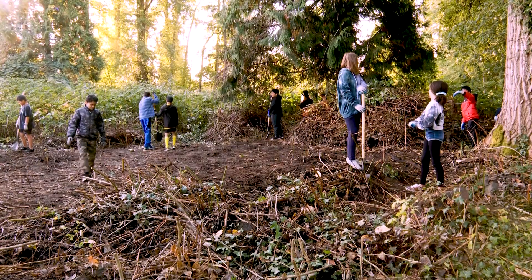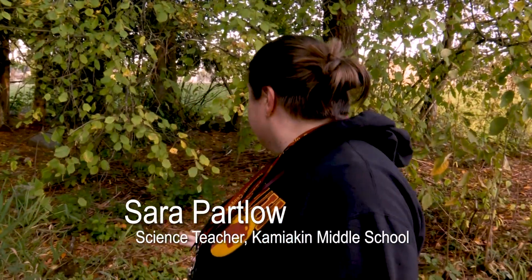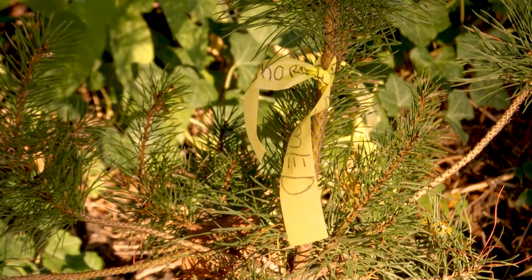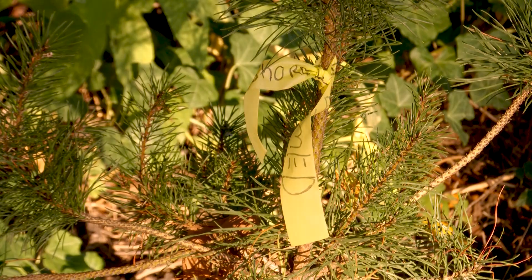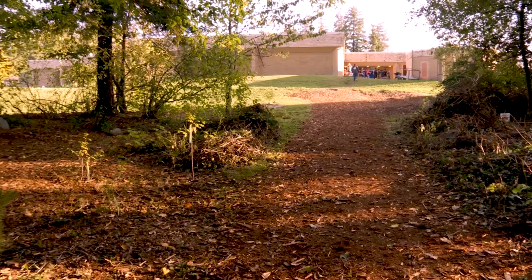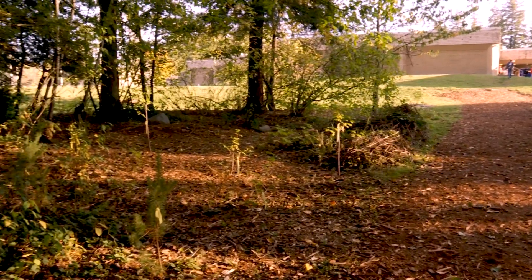Last year we spent a lot of time pulling up invasive plants and then planting native plants around the area. So this place has already been restored and maintained by our sixth graders. Each plant they planted has their name on it, and there's just something beautiful about leaving a legacy of plants. After they leave Kamiak — they're here three years — they will leave something here that will always be here.